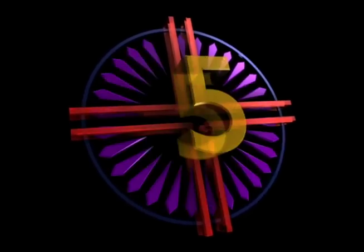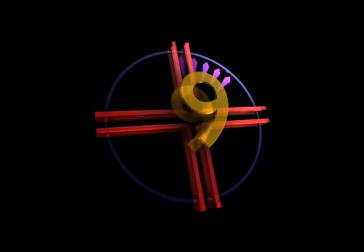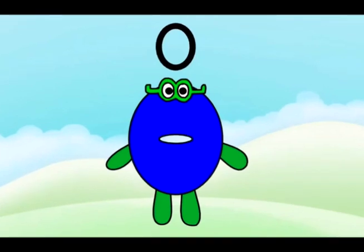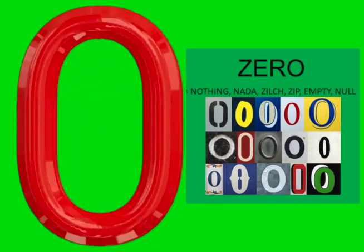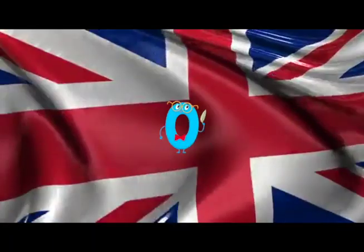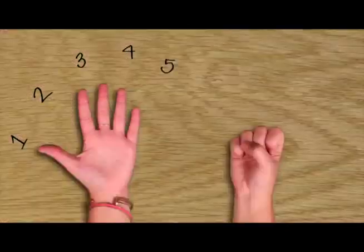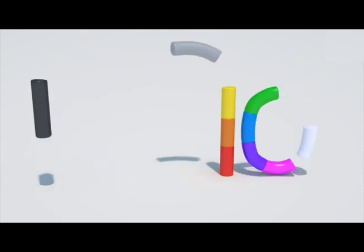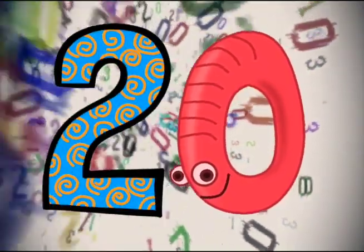Now we have learned our numbers, counting 1 to 9. But this is not enough. A number for nothing is needed. This is zero. Zero alone means none, zip, nada, zilch. In England, they call zero a naught. Let's count fingers. The number 10 is made of the number 1 followed by a 0. Add a 0 to make the number 1 into 10, and 2 into 20.